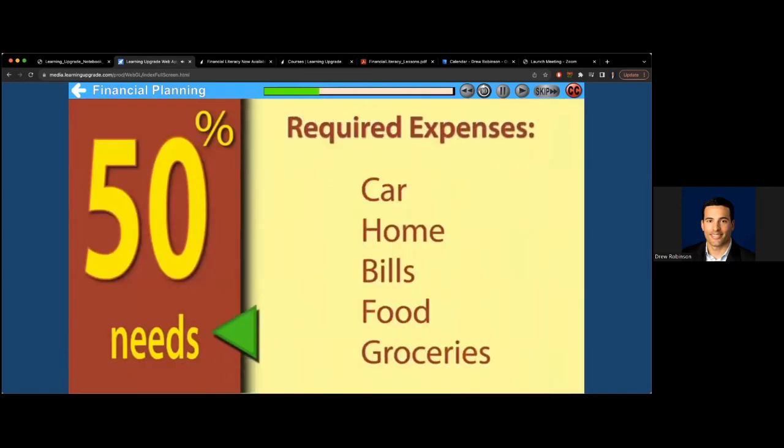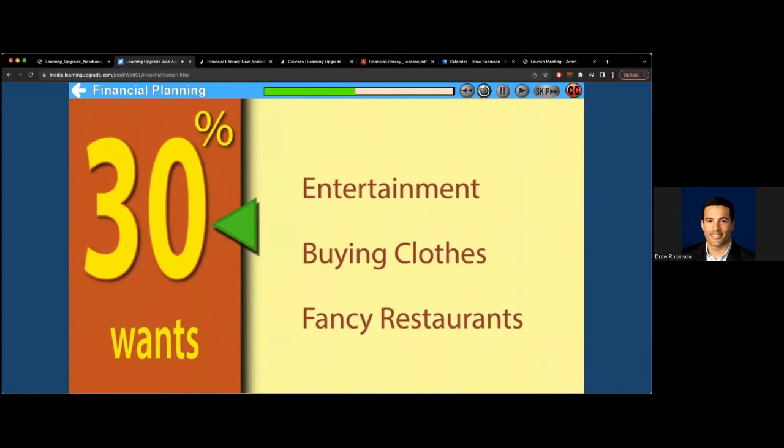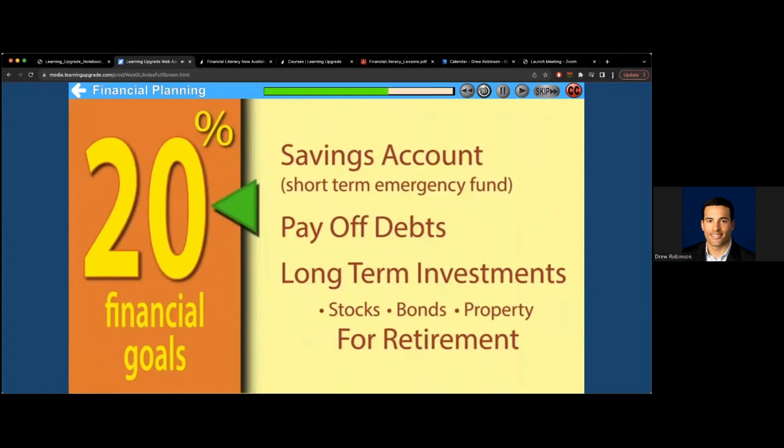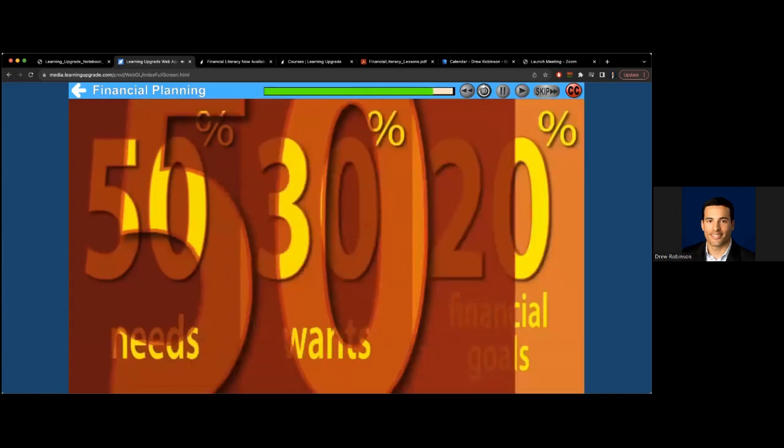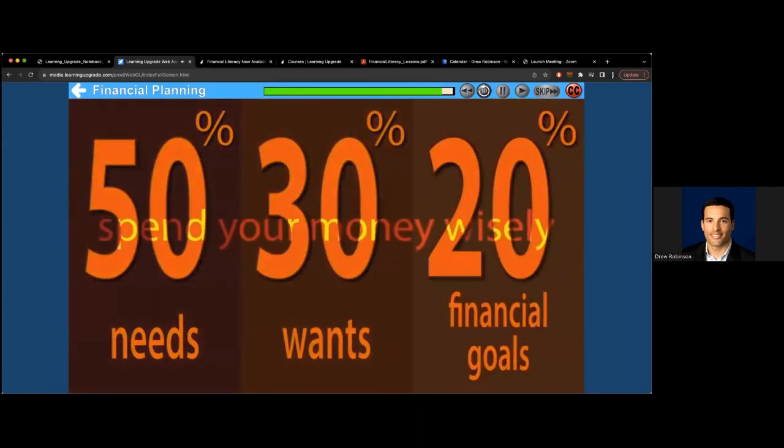Take 50% of what you earn and spend it on what you need — like paying for your car, your home, your bills, your food, and your groceries. Then 30% of what you earn goes into what you want — like entertainment, buying clothes, or fancy restaurants. The last 20% is set aside for your financial goals: savings for an emergency fund, paid debts, and investments. Now you're done. 50, 30, 20 — got to spend your money wisely.